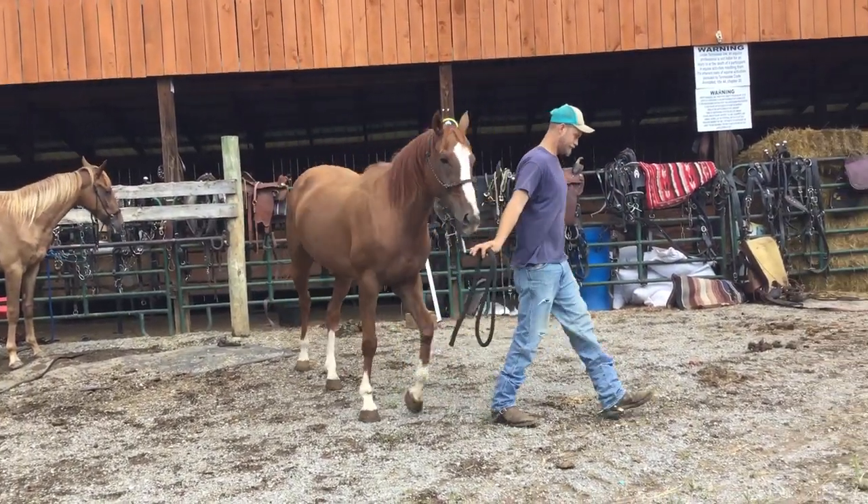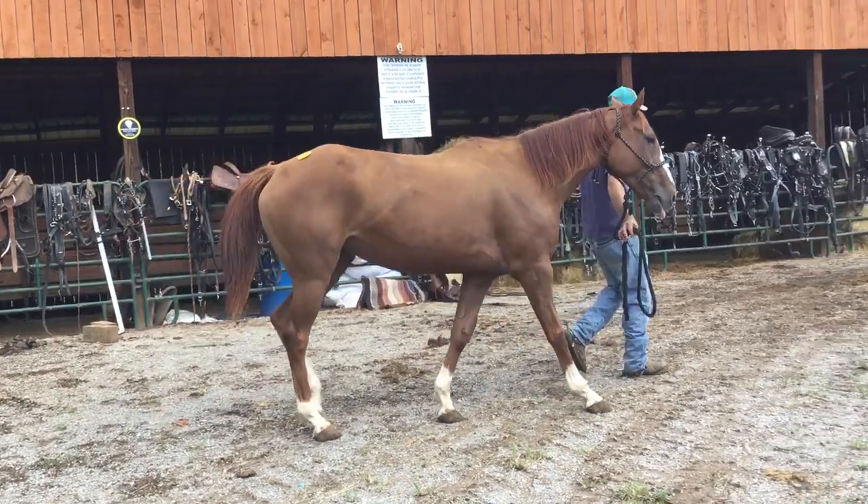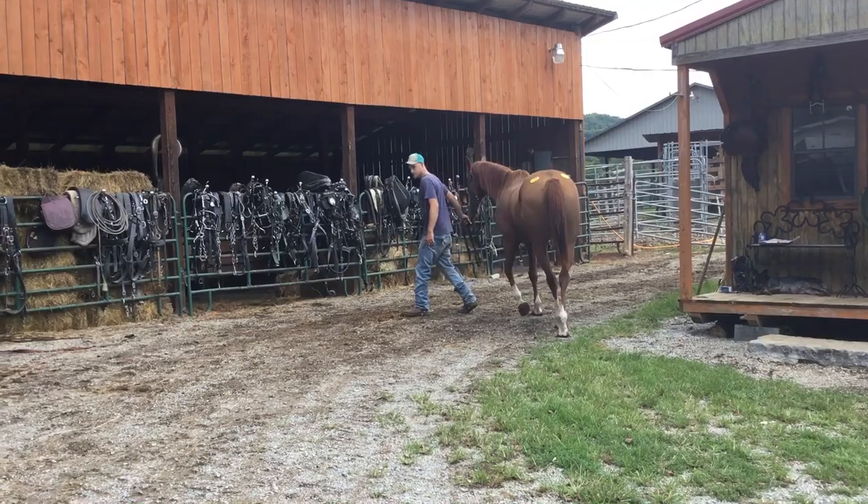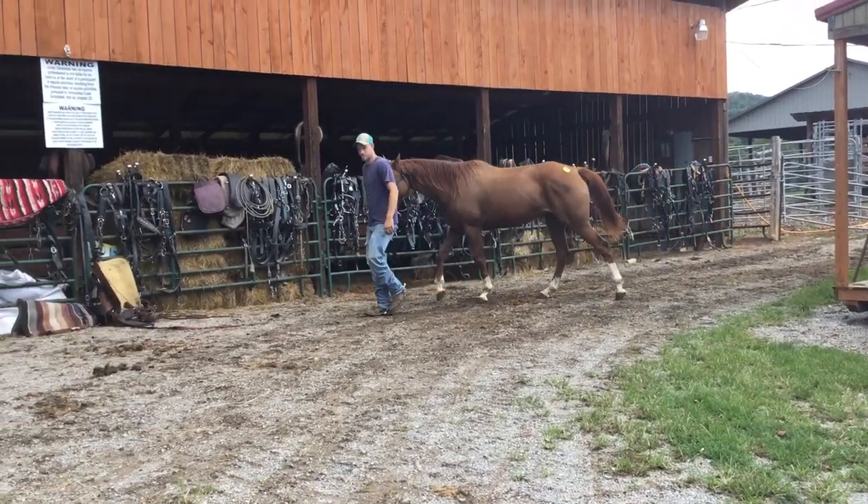She's got a scrape right there on her front ankle. Looks like it's about two weeks old. It ain't nothing. It'll heal up, and it won't affect her in no way. Just a little old cut there.